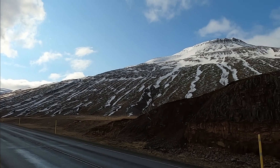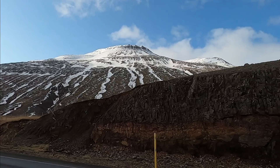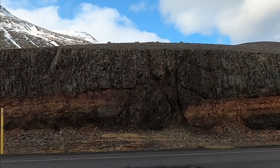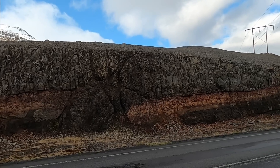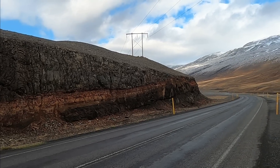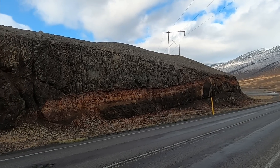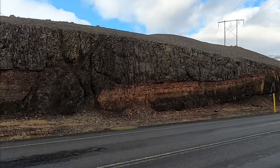Welcome to North Iceland and another edition of Random Road Cuts. Got a nice little road cut here along the Ring Road, Route 1, that encircles the island of Iceland. A cold morning, not a lot of traffic in this remote part of Iceland, so perfect opportunity to go check out a nice little road cut here. Thanks for joining me.